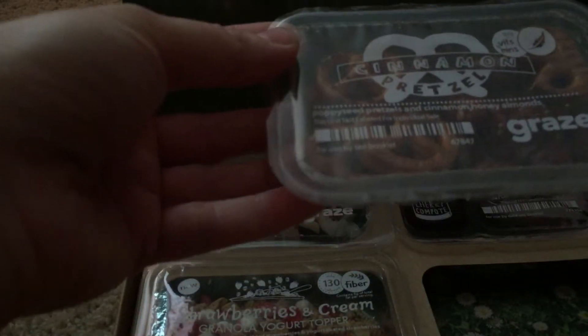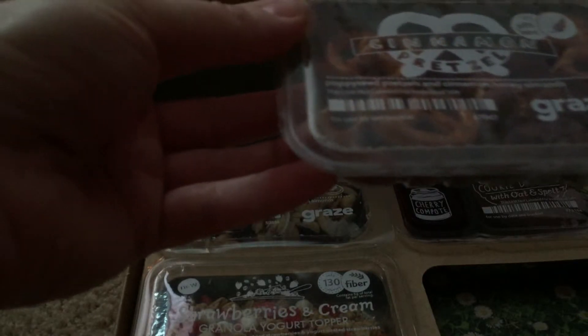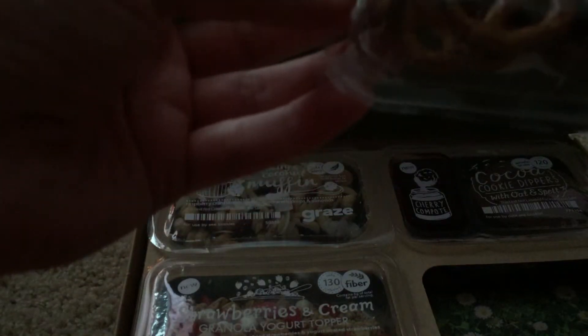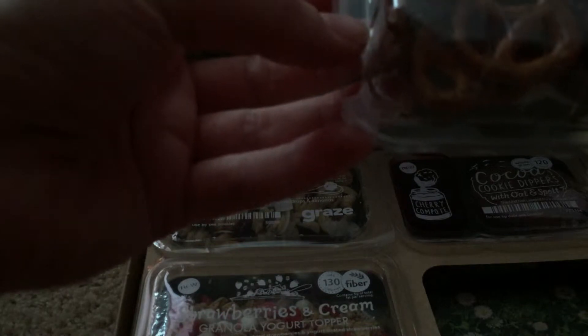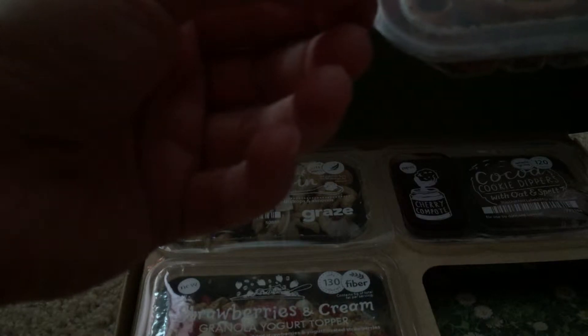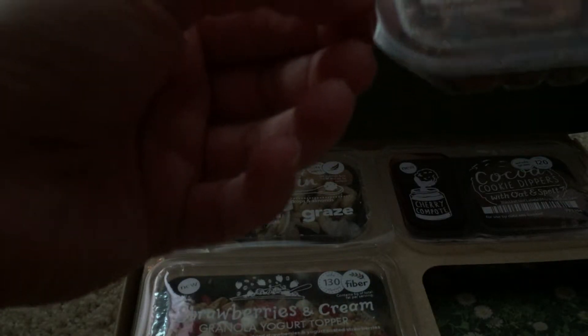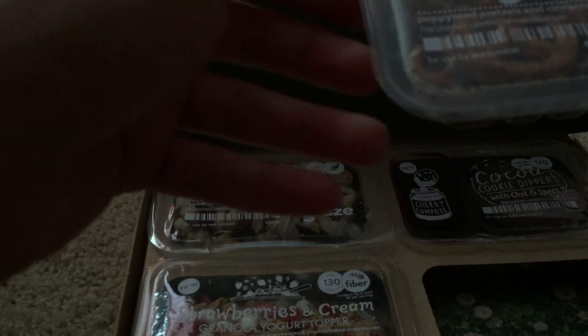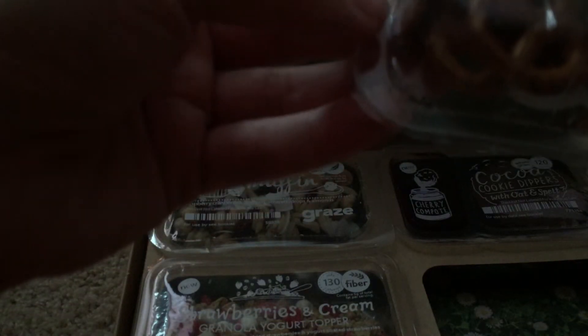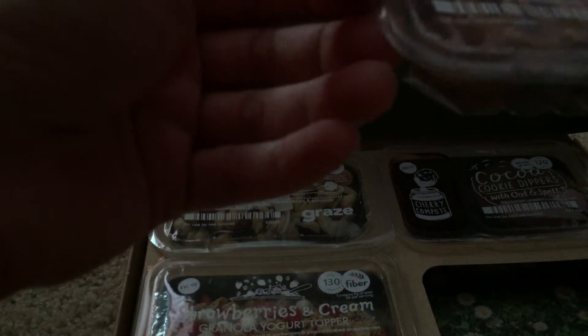And the last one is cinnamon pretzel — poppy seed pretzels and cinnamon honey almonds. I think I've had the poppy seed pretzels before, though they're pretty good. I think it came with something you dipped them in, but I can't remember what it was, so that will be good to try.